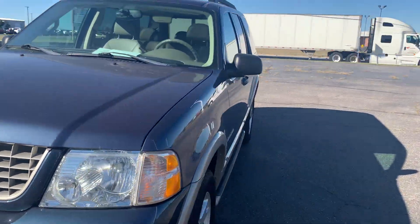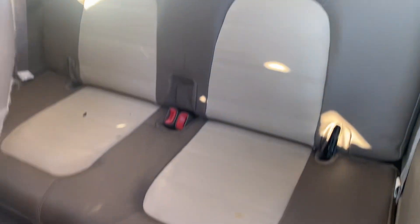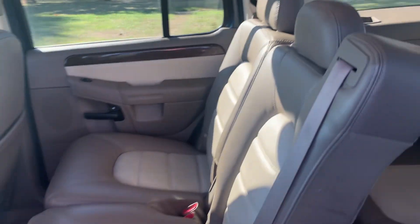We'll go take a look at the inside. Got your third row, entertainment system, sunroof, and second row seats.